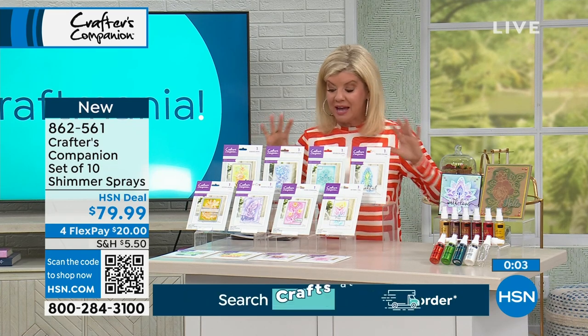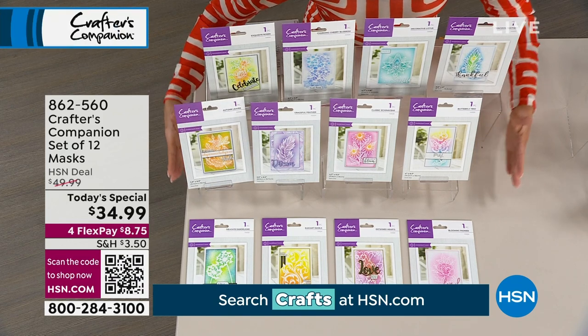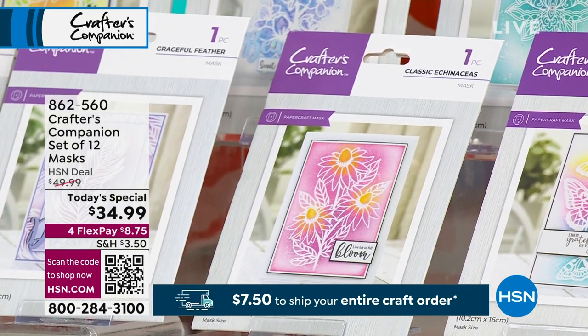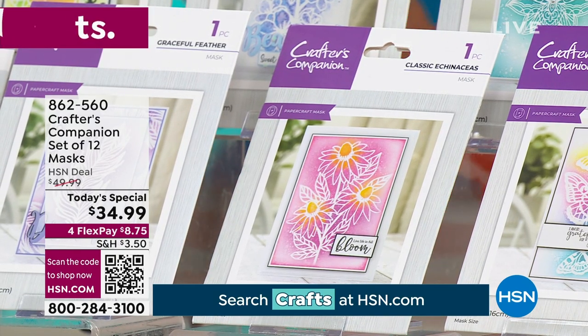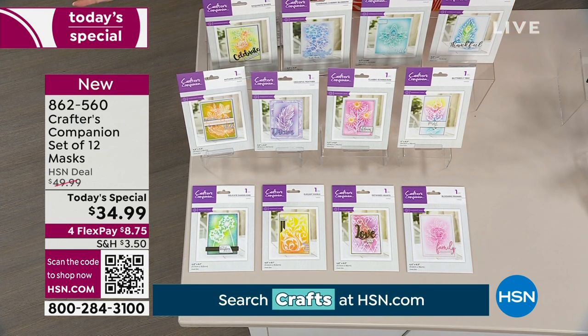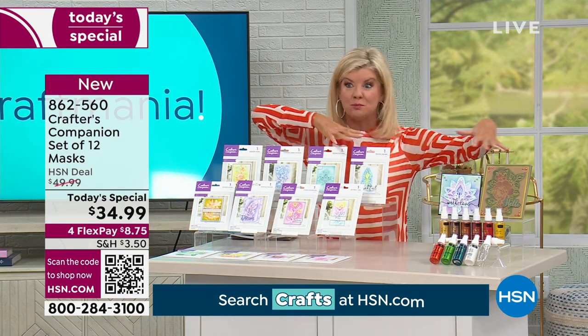We also do a special — in this case, there's a set of 12 of our Crafter's Companion masks at $49.99. Also part of our big 30 Today's Specials on the day: $34.99, four monthly flex payments, 862-560. Just expanding all the different opportunities you have to be that much more creative — like the starter kit we just showed you. Wouldn't you say this one, Sarah, along with the 10-piece shimmer spray, really magnifies all of your crafting like 20-fold?